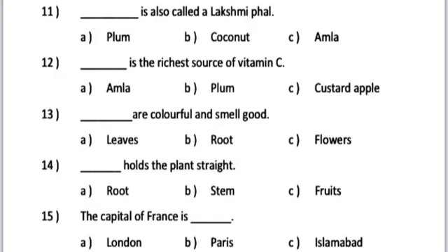Number 12. Dash is the richest source of Vitamin C. A. Amla. B. Plum. C. Custard apple.